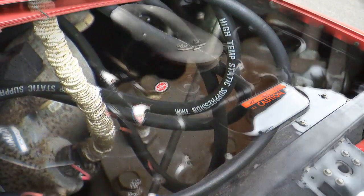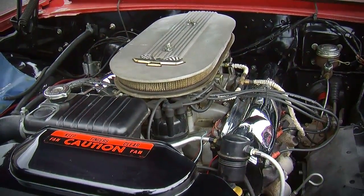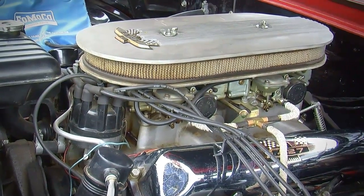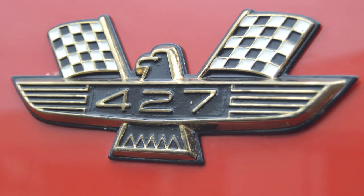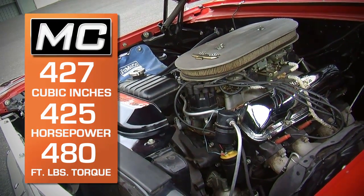In NASCAR they ran convertibles in a separate class, and that's basically what this thing is. The engine is a 12-to-1 compression V8. It made 425 horsepower rated by Ford, and that came in at 6,000 RPM. They claim to have made 480 foot-pounds of torque at about 3,600 RPM.